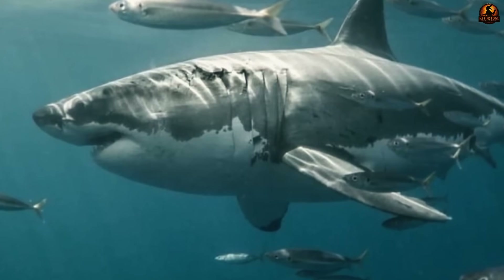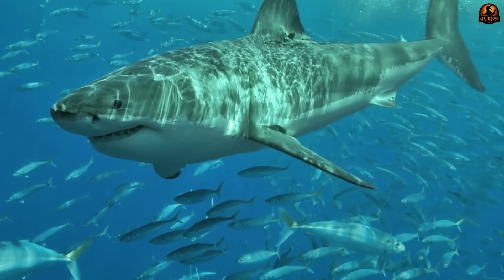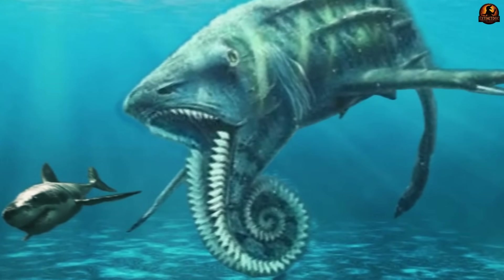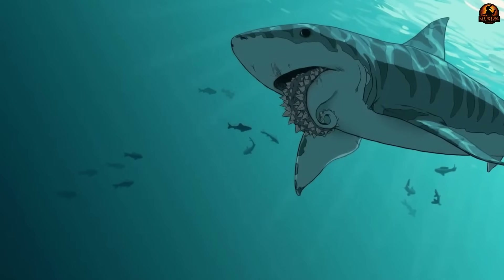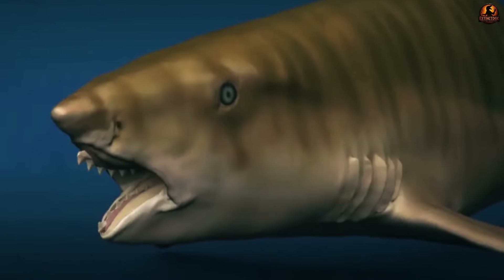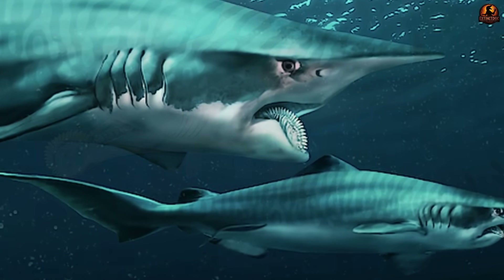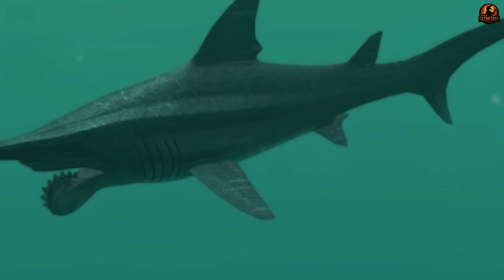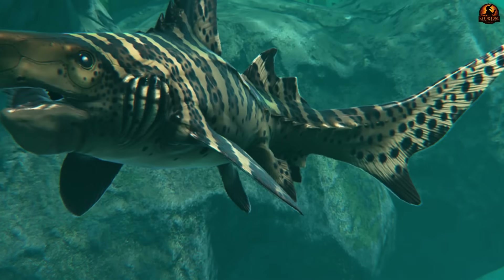Its role becomes even clearer when you trace where its fossils appear. Whorls have been uncovered across the Urals in Russia, the Phosphoria Formation of Idaho and other parts of the western United States, Canada, Mexico, Kazakhstan, Australia, China, Japan, and even Norway. This wide distribution shows Helicoprion was not confined to one coast or basin, but thrived across much of Pantalassa. The Permian climate, dominated by the supercontinent Pangea, created warm tropical shelves and nutrient-rich shallows that supported swarms of cephalopods and small fish. Across these environments, Helicoprion repeatedly carved out a place as a successful specialist, achieving a geographic range that true apex predators often require.